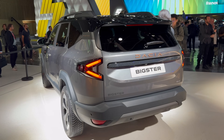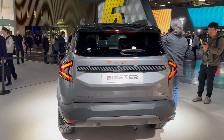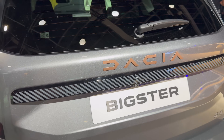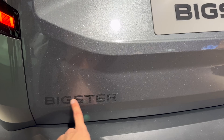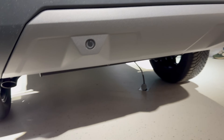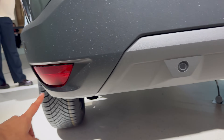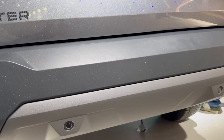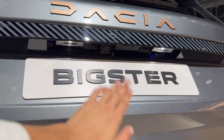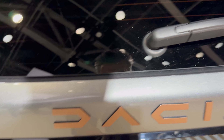The Bigster's rear end is nice and tall. We have the new Dacia signature in copper details again on the Extreme trim, a Bigster sticker, and four-by-four badging. You can see the exhaust pipe at the bottom, fog light, reverse light, parking sensors, cold LED lights on the rear, license plate illumination, and a reversing camera.